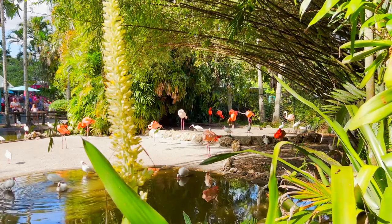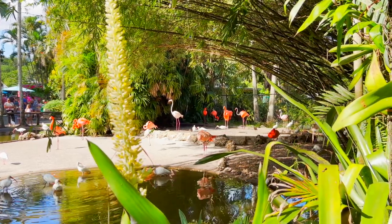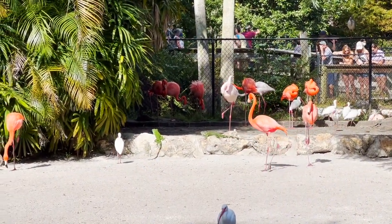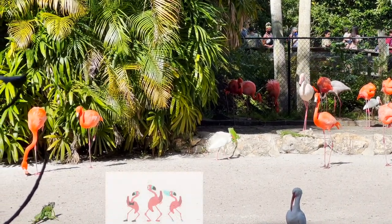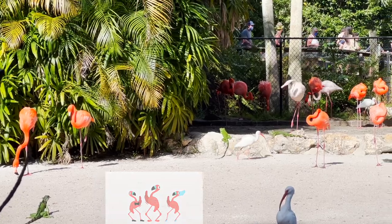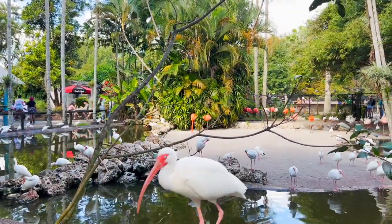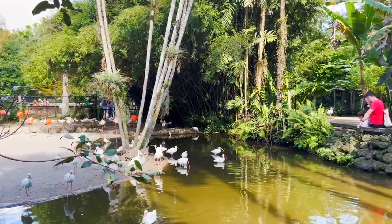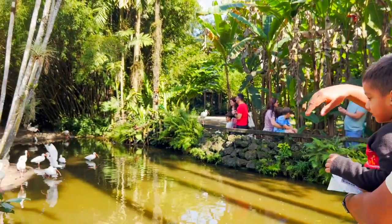Look at them — graceful. They live up to 50 years and they prefer to stand on one leg. Did you know that flamingos are pink because of the blue-green algae they eat? Flamingos are all in one area — very beautiful creatures. They are in perfect harmony with the other birds that visit their pond. They like warm weather and shallow waters. It's really a bird paradise.